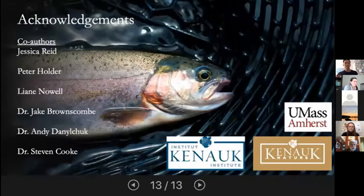I'd like to thank my coauthors Jess, Pete, Leanne, Jake, Andy, and Steve, as well as the partners Canoc Nature and UMass Amherst. Thank you.